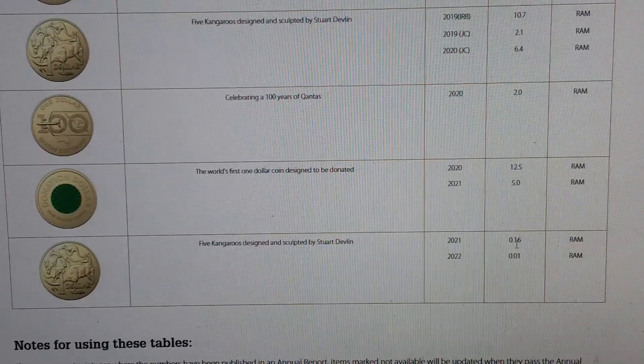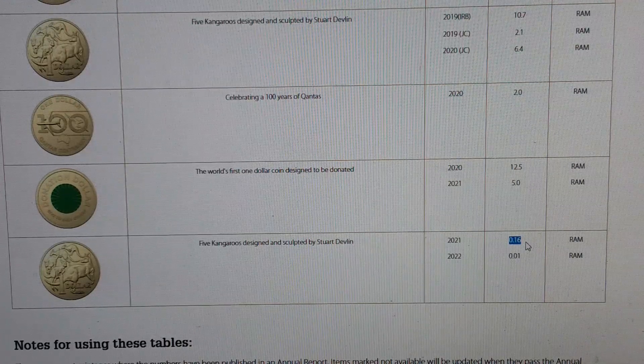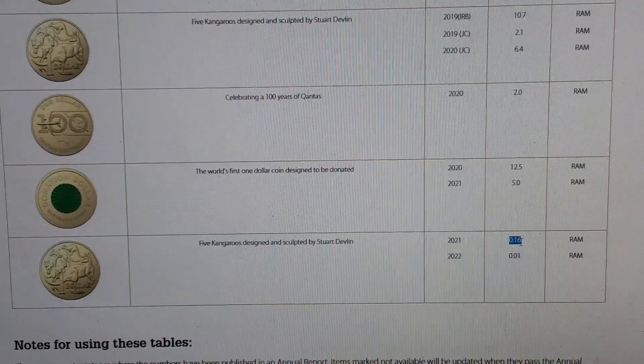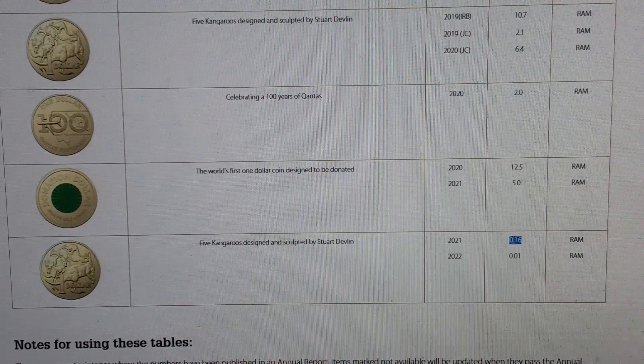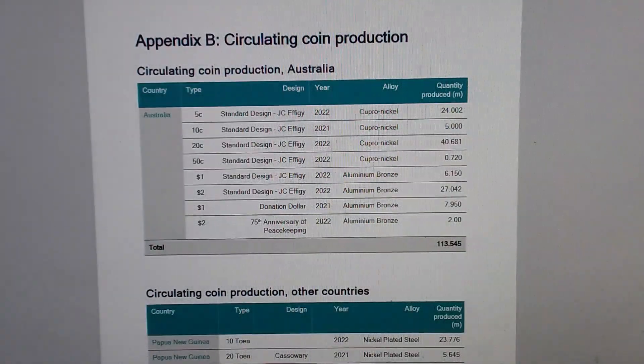The interesting thing is whether this will stay at 160,000. We've seen before in previous annual reports that it can change — it can take two or three years for coins to be updated. So this will be a very interesting one to watch. If it stays below 500,000, we could see a big increase in the price of the 2021 one dollar coin and also the mint set. We could actually see a spike in the next day or two once people start finding out there was no update.